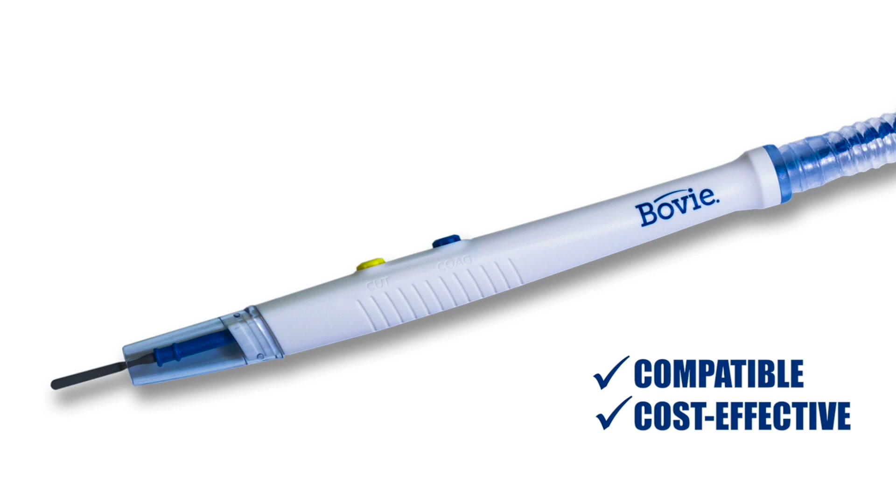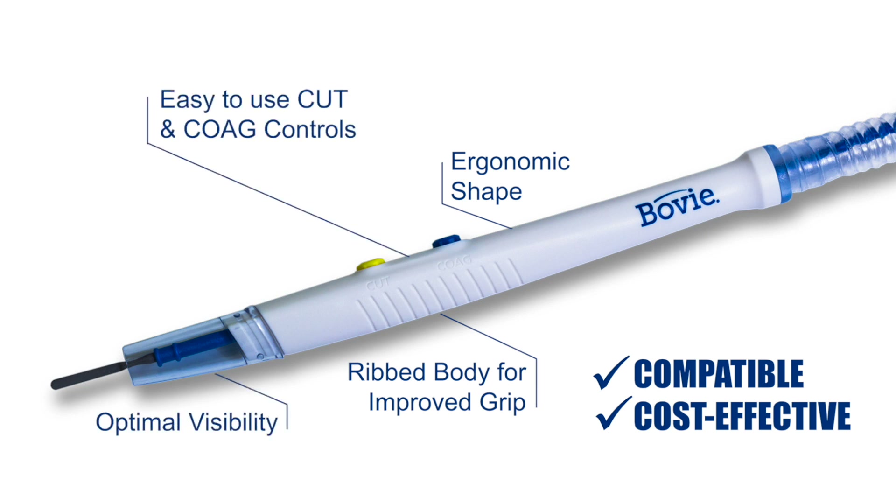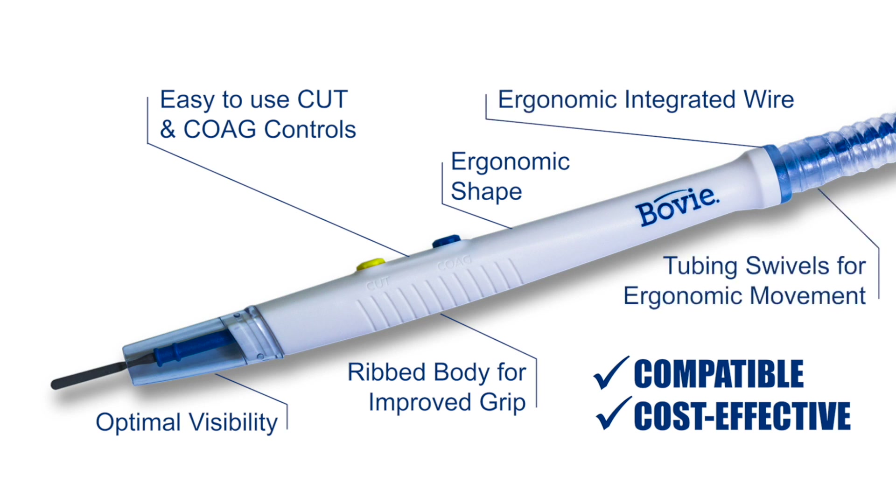The Bovee Orca also provides an ergonomic shape, ribbed body for improved grip, optimal visibility, easy to use push button cut and coag controls, ergonomic integrated wire, tubing that swivels, and a coated blade electrode.